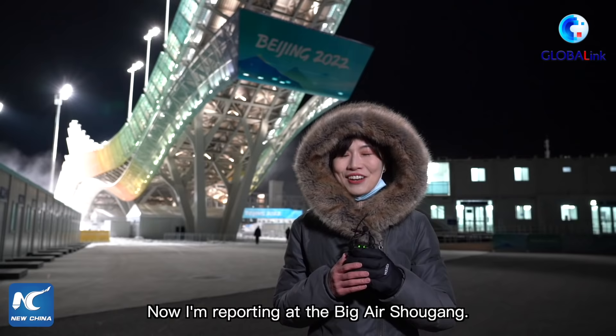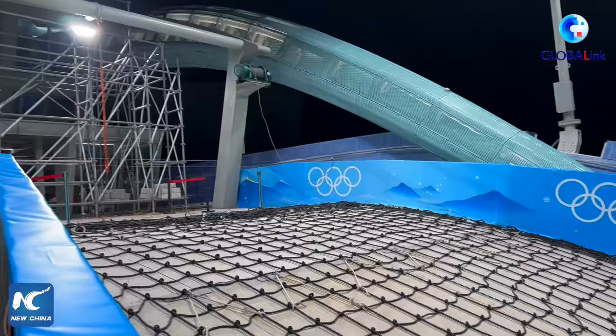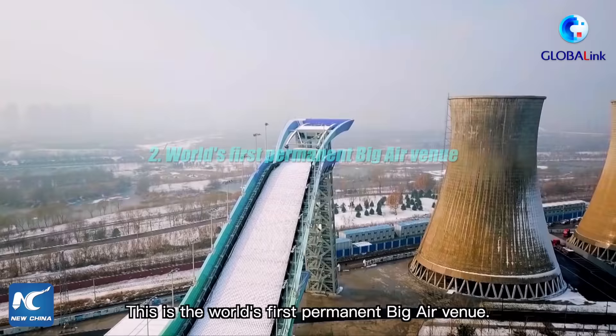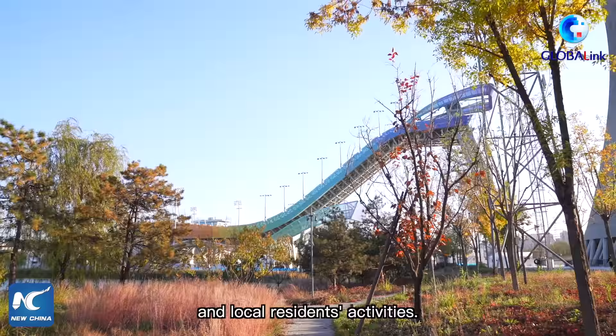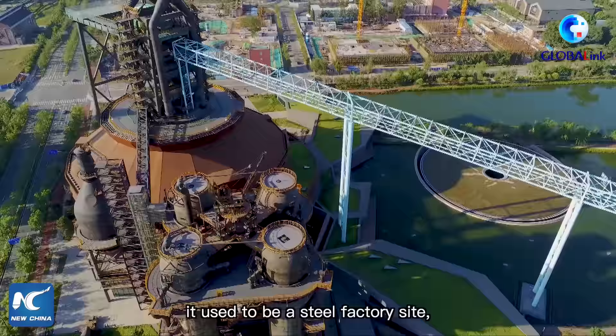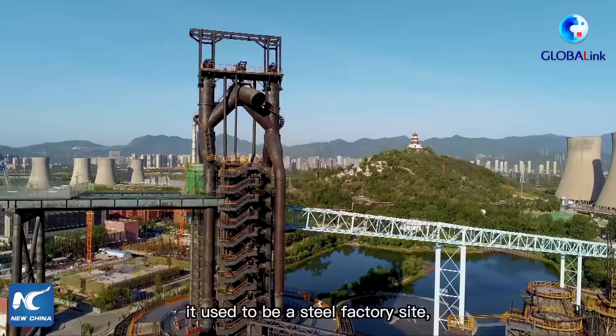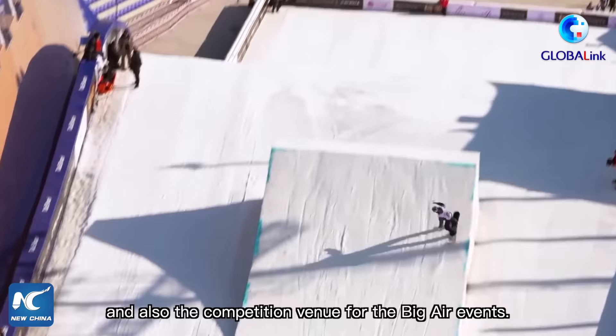Reporting at the Big Air Shougang during the 2022 Beijing Winter Olympics — the freestyle skiing and snowboard big air events will be held here. This is the world's first permanent big air venue. After the Winter Olympics, it will be used for various competitions, trainings, and local residents' activities. What's special is that it used to be a steel factory site, but now it's been renovated into the headquarters of the Beijing 2022 organizing committee and also the competition venue for the big air events.